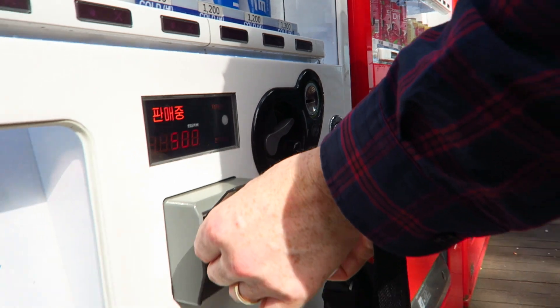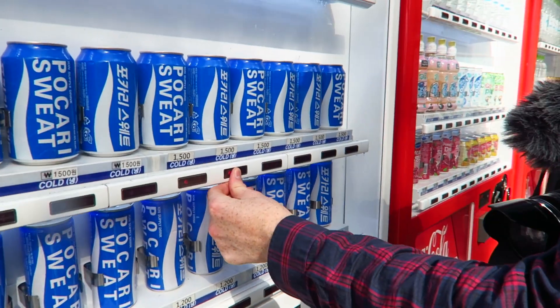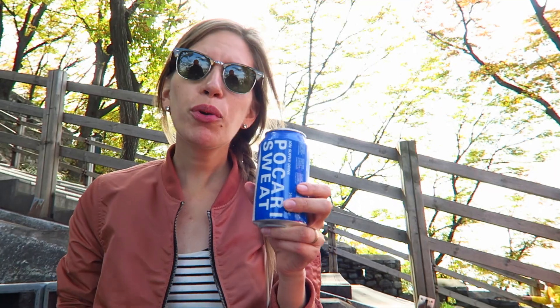Time to quench that thirst with Pokari Sweat — it's kind of like Gatorade here in Korea. I think it's actually Japanese. I used to think the name was so funny when I first came across it. Sweat — we're going to drink some sweat!